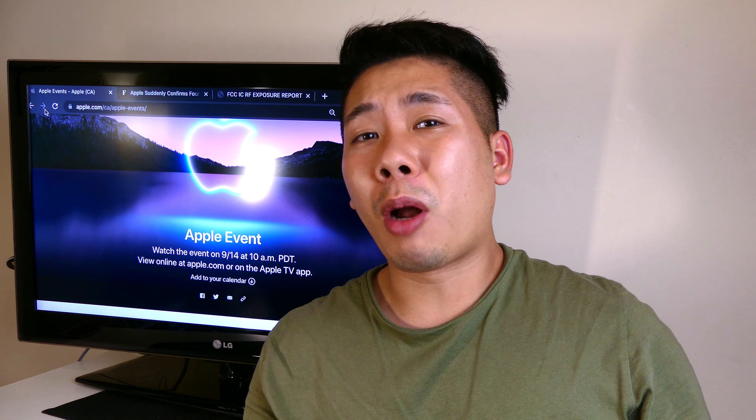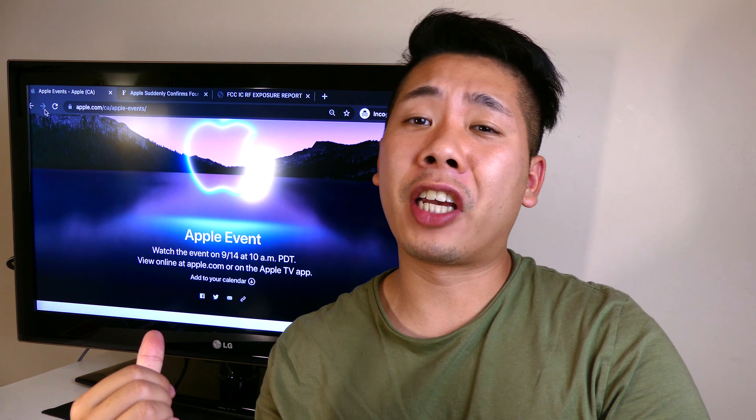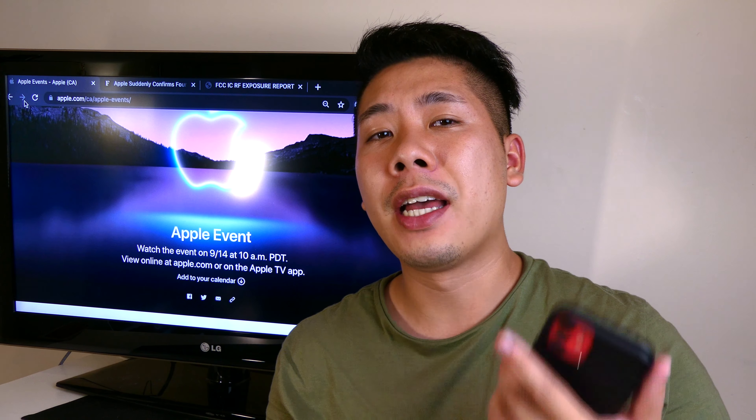Hey, what's going on guys, John here. This is probably not the most ideal setup ever, but I am on vacation right now and I do want to make a quick video for you guys on the Apple event as well as the iPhone 13. There has been some pretty recent news on the iPhone 13 leaks that I want to show you guys in a few minutes.